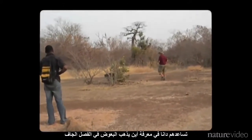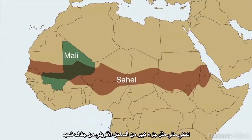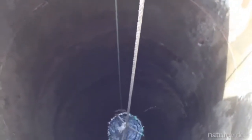Dana is helping them understand where mosquitoes go in the dry season. A large swath of the African Sahel, including Mali, is extremely dry for up to eight months of the year. When the rains begin in the spring, mosquitoes suddenly appear in huge numbers as if from nowhere.